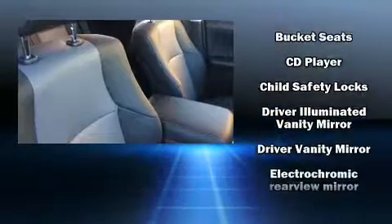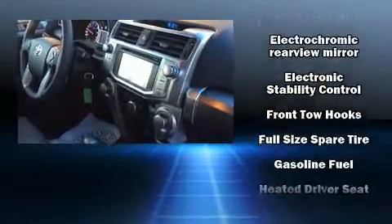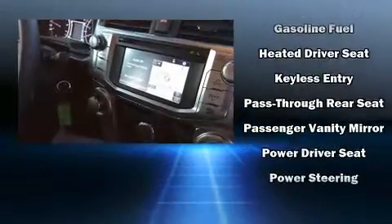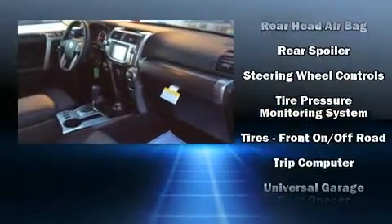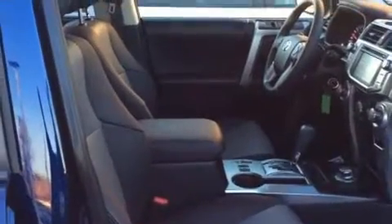Toyota also prioritized safety and security by including dual front impact airbags with occupant sensing, traction control, a panic alarm, an emergency communication system, and four-wheel disc brakes with ABS. Various mechanical systems are monitored by electronic stability control, keeping you on your intended path.